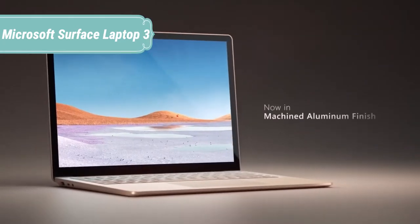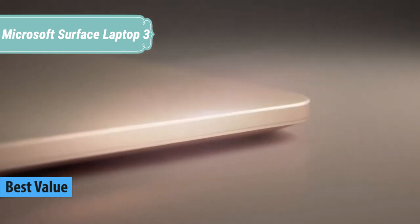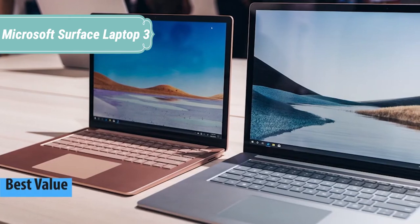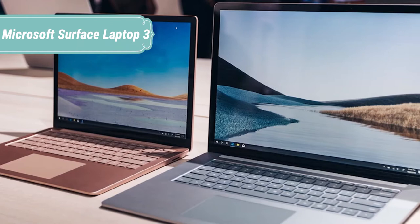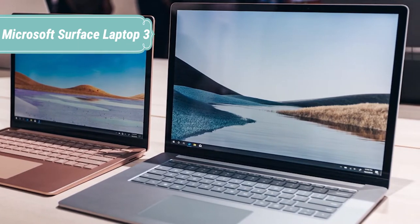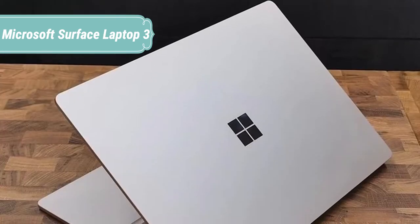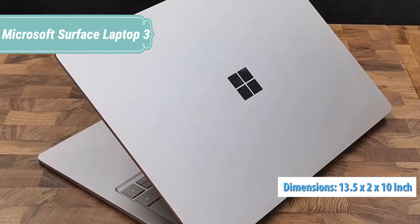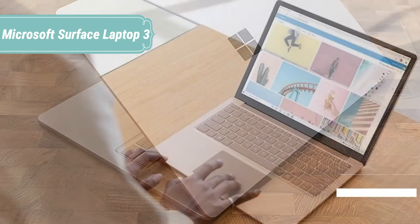At number 5, we have the Microsoft Surface Laptop 3. The Surface Laptop 3 fuels your ideas and reflects your style with a thin, light design, choice of colors, keyboard finishes, and two sizes — a vibrant 13.5 inches or 15-inch touchscreen. Whether you're creating, catching up, or chilling out, Surface Laptop 3 gives you more power, industry-leading processors, greater multitasking performance, instant-on, and up to 11.5 hours battery life plus standby.